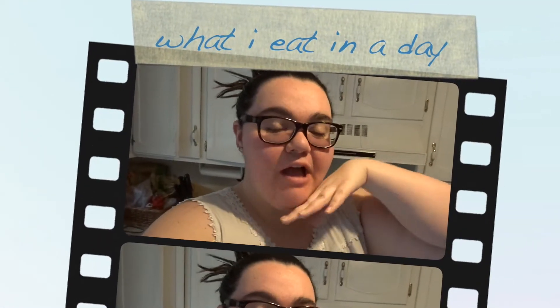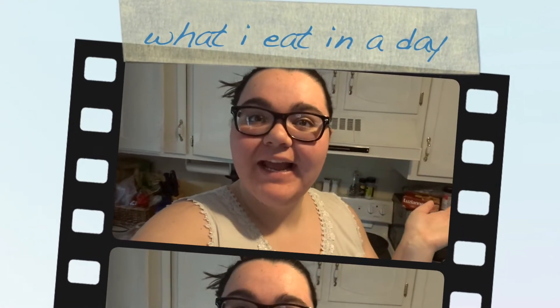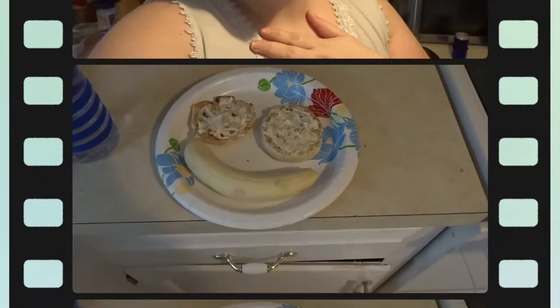Hey guys, in today's video I will be doing a 'what I eat in a day.' I just woke up and I'm covering up my hair, but I wanted this video to be like a vlog-style video, so I will show you breakfast, lunch, dinner, and the snacks I eat throughout the day.